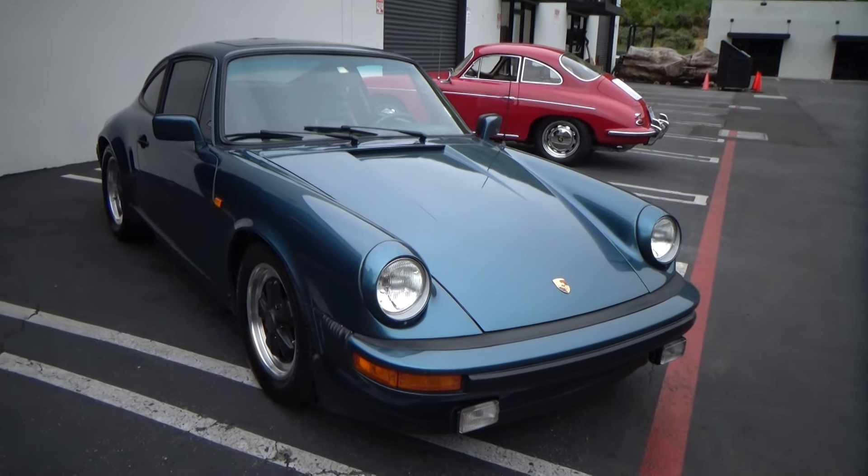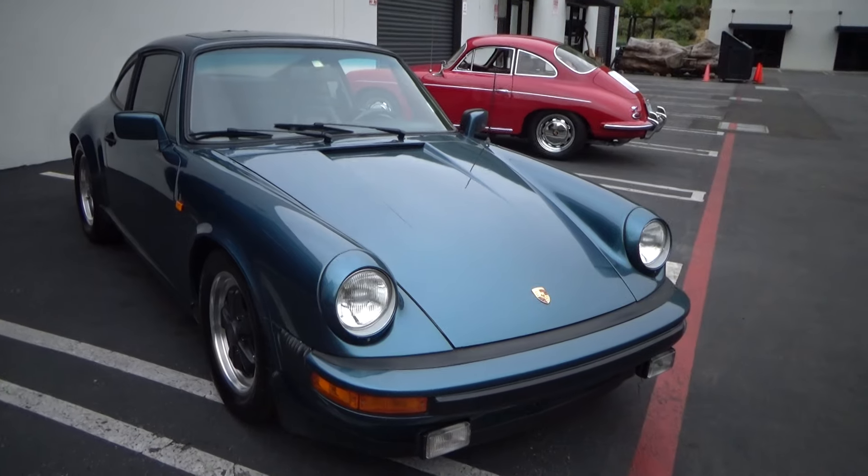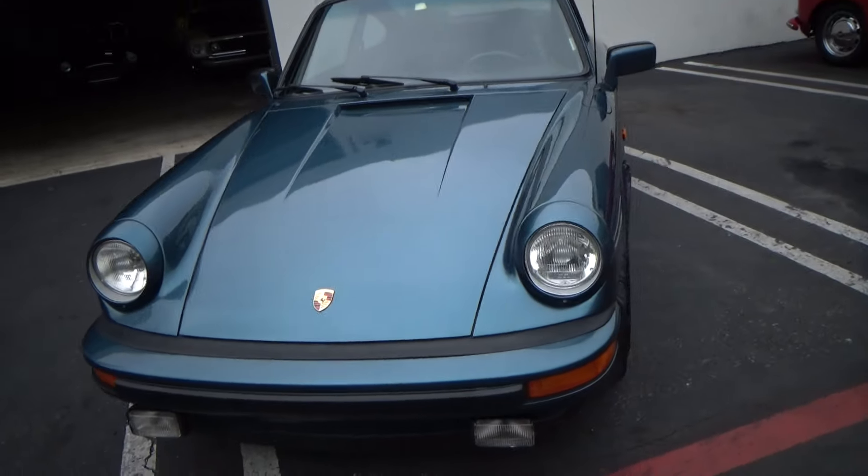Good morning. Welcome to Laguna Classic Cars. My name is Andy Coyle. I'm going to show you this beautiful 1978 Porsche 911 SC.